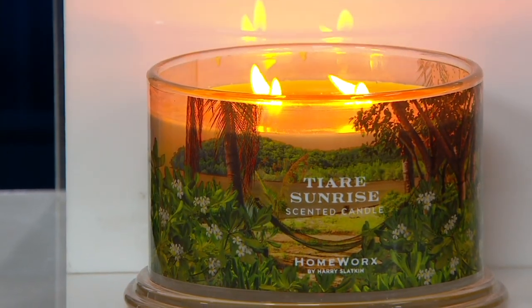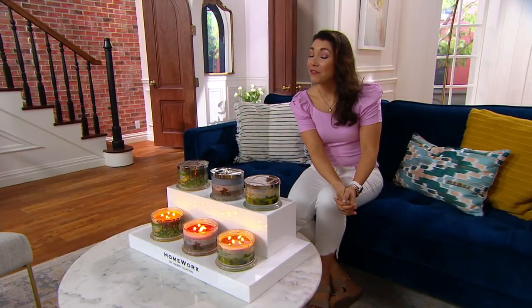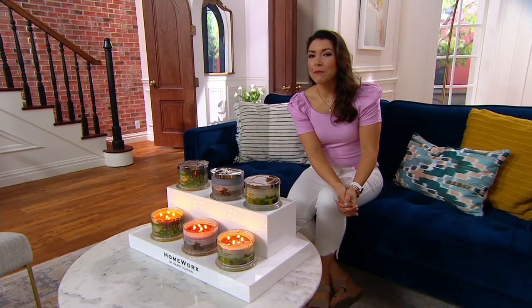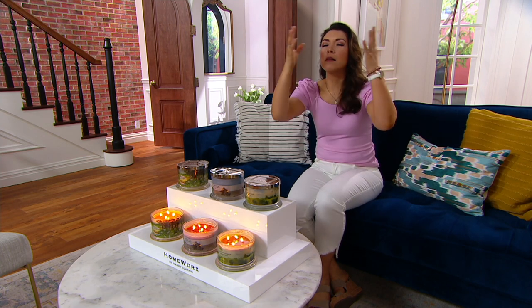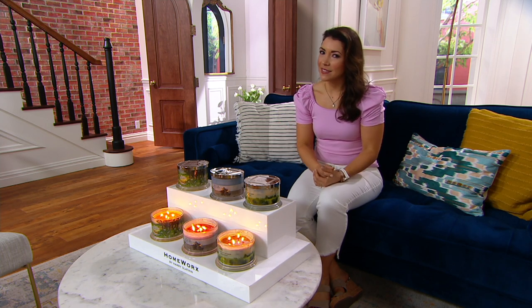I am bringing you a little beach vacation in the form of the Harry Slatkin Homeworks Candle. Some of my favorite candles to burn in my home because they immediately are immersive. And the amount of burn time, the fragrance, the layers, and the notes — they're done by Harry Slatkin.